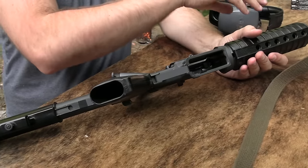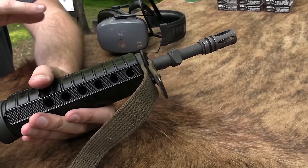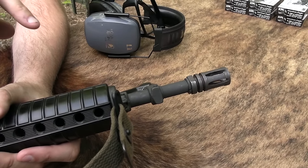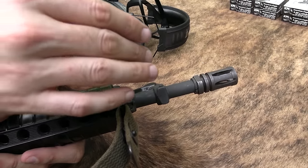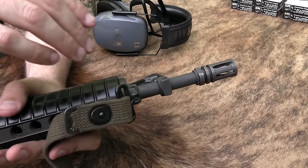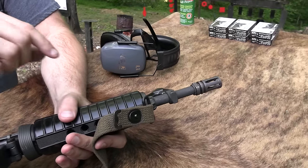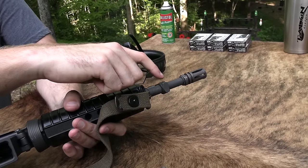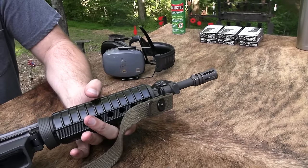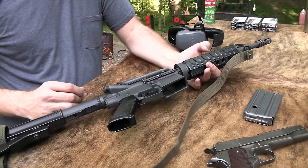11.5-inch barrel. Now of course someone could have put this gas block on here - I don't know if all these parts are matching to the rest of the kit. But this would indicate, because there's no bayonet lug and it's just smooth on the bottom, that it was made originally as a carbine. I saw somewhere that the rivet right here and it being smooth on the bottom could indicate that it's a 1960s build. But I'd guess late 60s, early 70s, something like that.